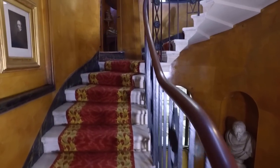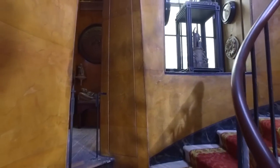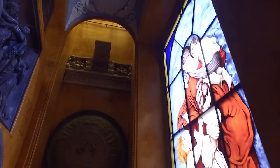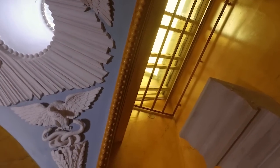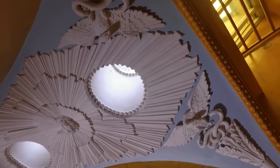Halfway up the museum's main staircase sits the Tivoli recess. Originally a closet, Soane transformed it into an exquisite little space that he used as a showcase for contemporary sculpture, and which boasts a beautiful and intricate plaster ceiling.